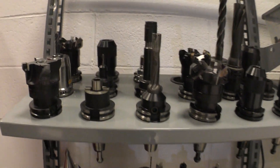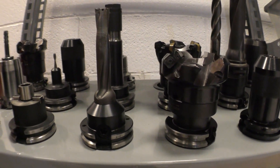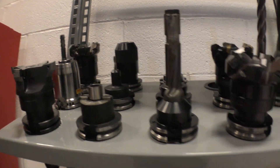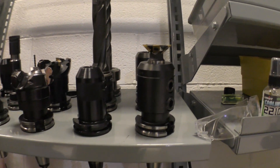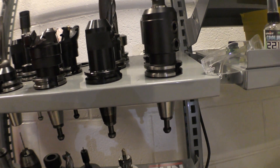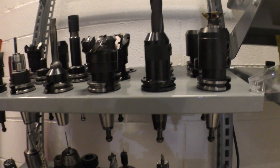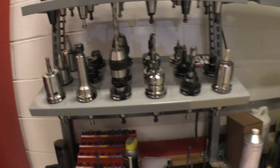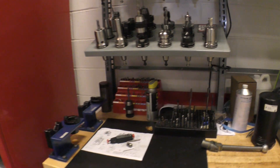You guys can see some of the cool tool holders. A lot of the tooling that we run is Sandvik — I buy from here personally. I've found Sandvik's drills, face mills, and stuff like that are really, really hard to beat.